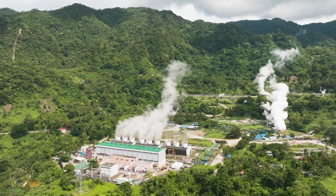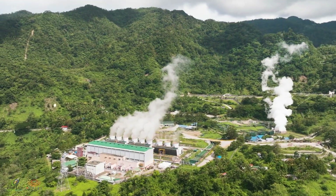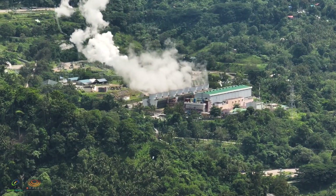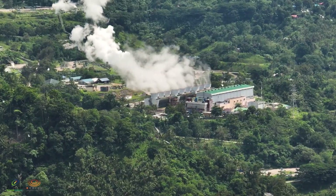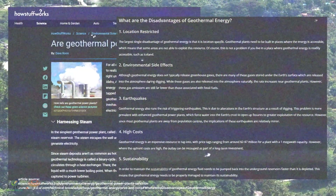As a clean and sustainable energy source, geothermal energy has the potential to play a critical role in reducing greenhouse gas emissions and combating climate change. However, as with any technology, some are skeptical and may harbor misconceptions about its effectiveness.